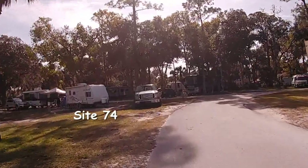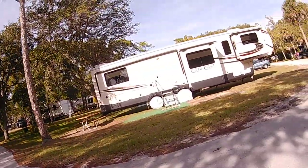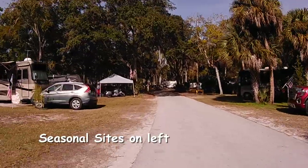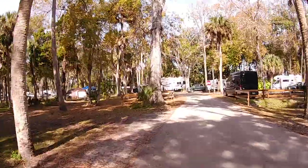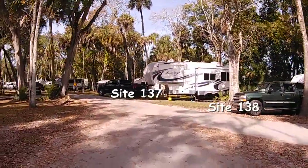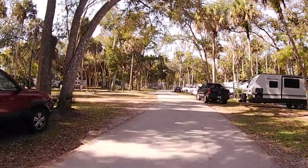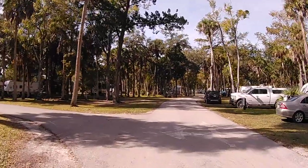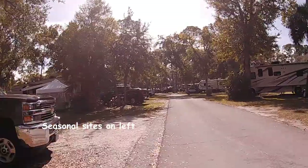We're going to come to the end of this road again and turn around to go back the same way. Those are all seasonal sites on the left-hand side. The sites on the left-hand side are more or less for small rigs and tent camping.